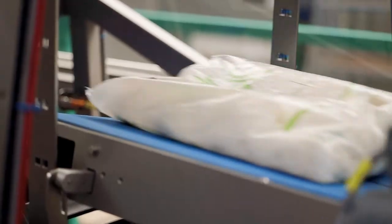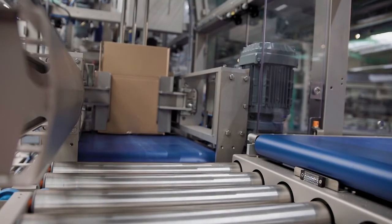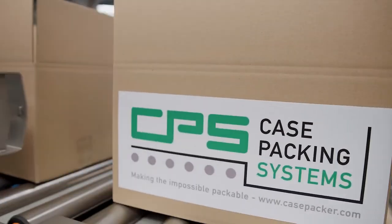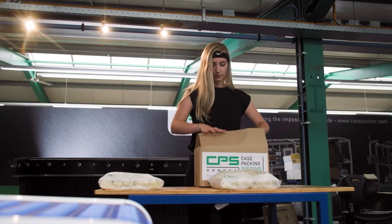Starting with a flattening and air-deflating station where the products are nicely spread in their bags, the bags are then packed by gravity into a case or crate. When packed, the case will be vibrated and supported by our specially designed compacting units, eventually in combination with a case closer. Finally, the case will be closed by our one-of-a-kind CPS case closer.